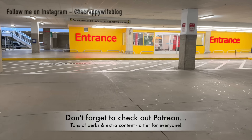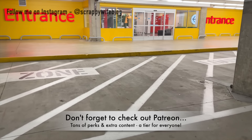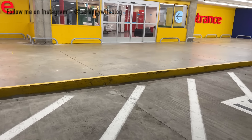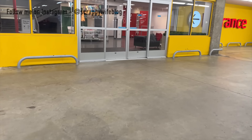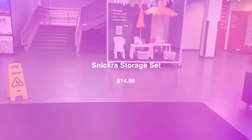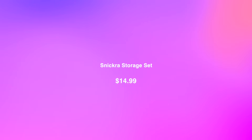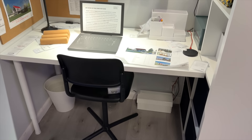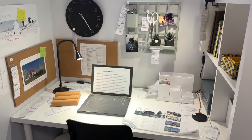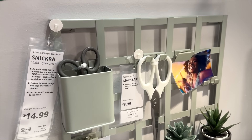IKEA is certainly going to always have some tried-and-true storage solutions that will really maximize your storage possibilities within your craft space. But every few months, every season, they release new pieces that can help extend the use of your space. One of the first ones I came across was this Snickra storage set, right up in the showroom when you entered. I loved it — the price is hard to beat for a full eight-piece set, at $14.99.